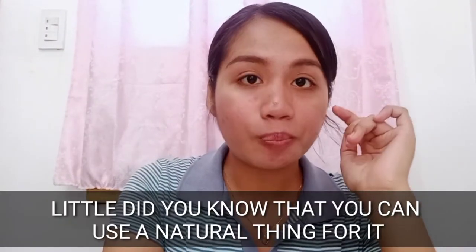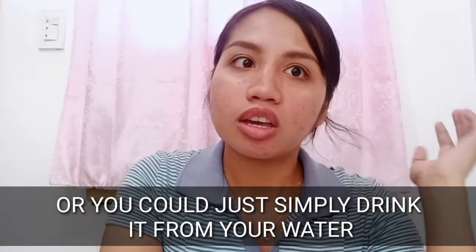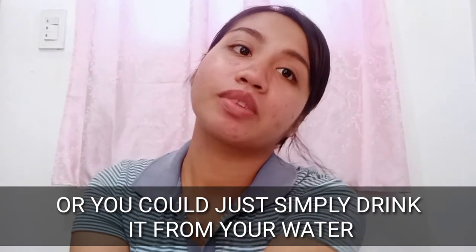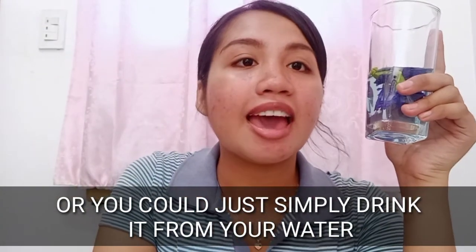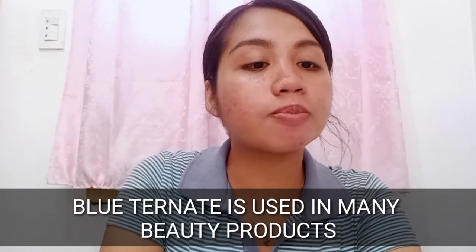Little did you know that you can use a natural thing for your skin, or you could simply drink it in your water, and you'll get glowy skin afterwards. Blue Ternate is used in many beauty products because of the effects that flavonoid quercetin has on skin and hair.